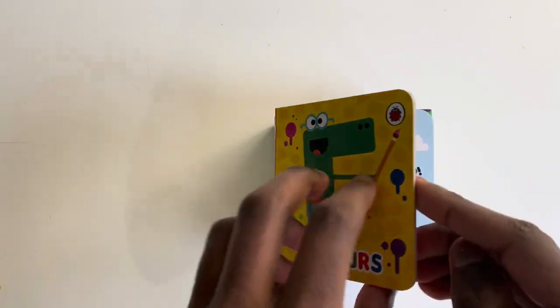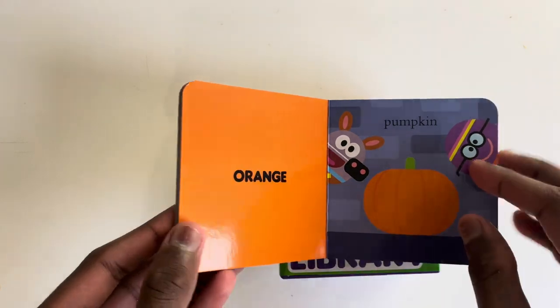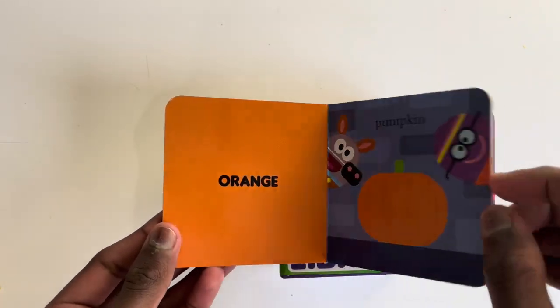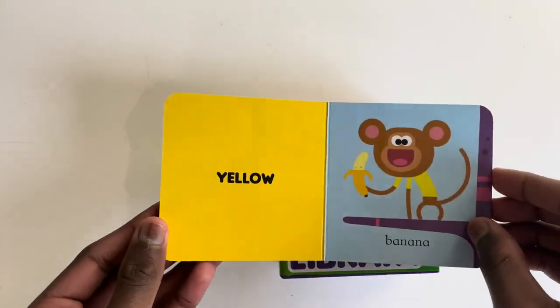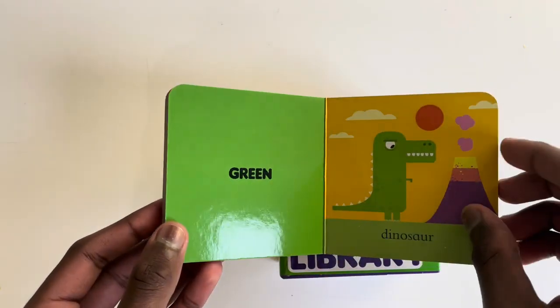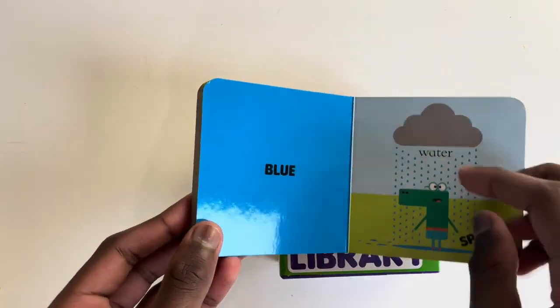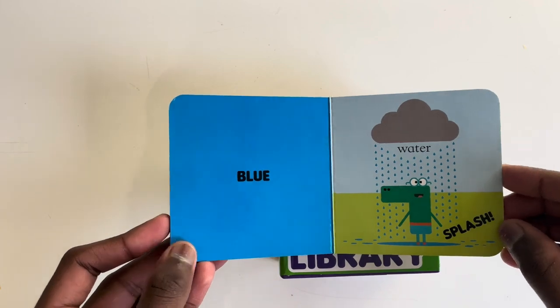Colours. Red bus. Beep beep. Orange pumpkin. Yellow banana. Green dinosaur. Blue water. Splash.